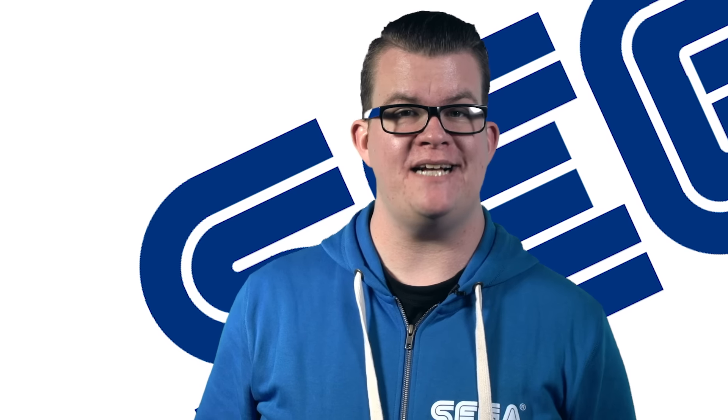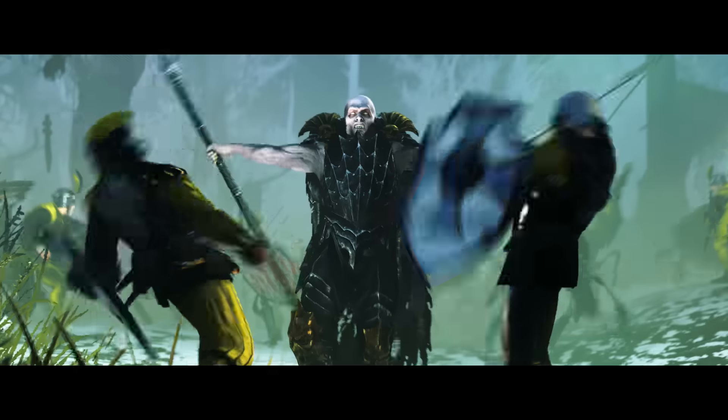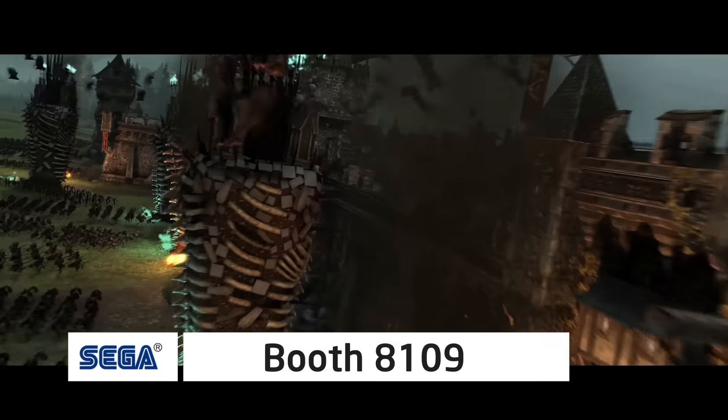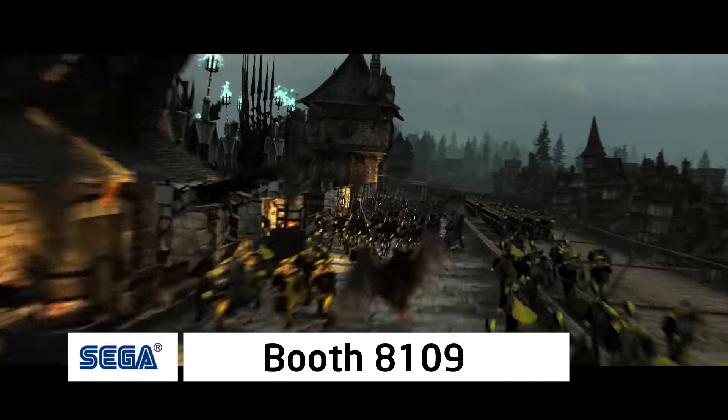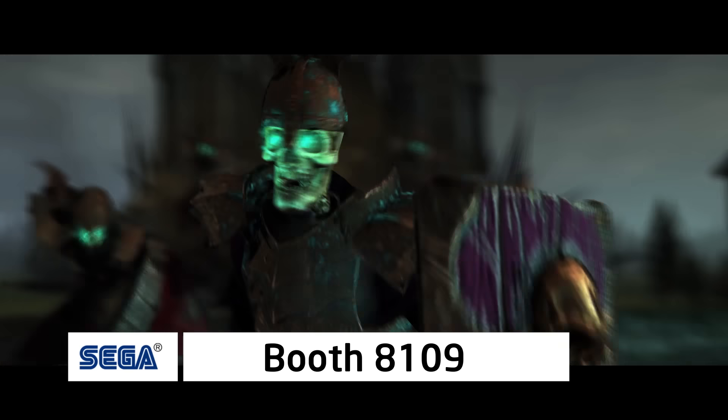We're heading to PAX East later this week with Creative Assembly showcasing Total War Warhammer. Stop by booth 8109 if you're attending, we'd love to meet you. Don't worry if you're not attending, we'll have daily content direct from the show floor.